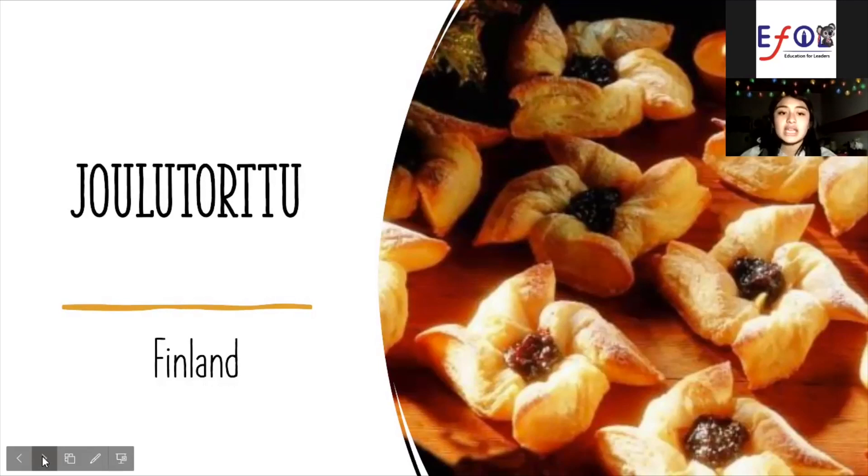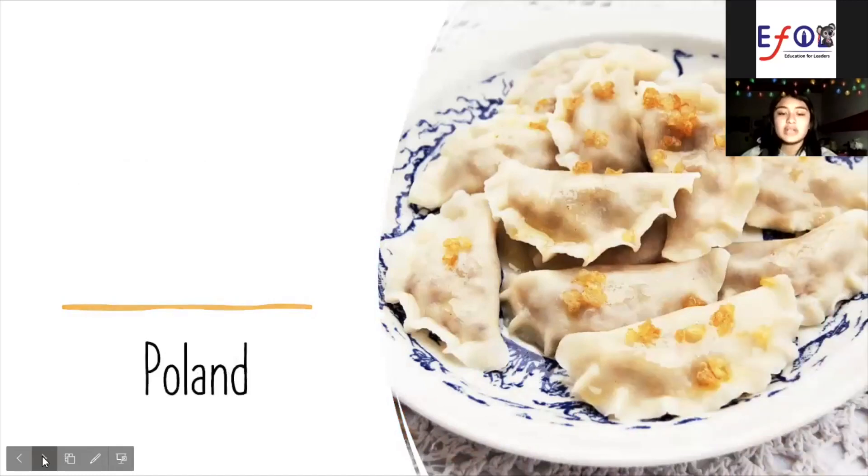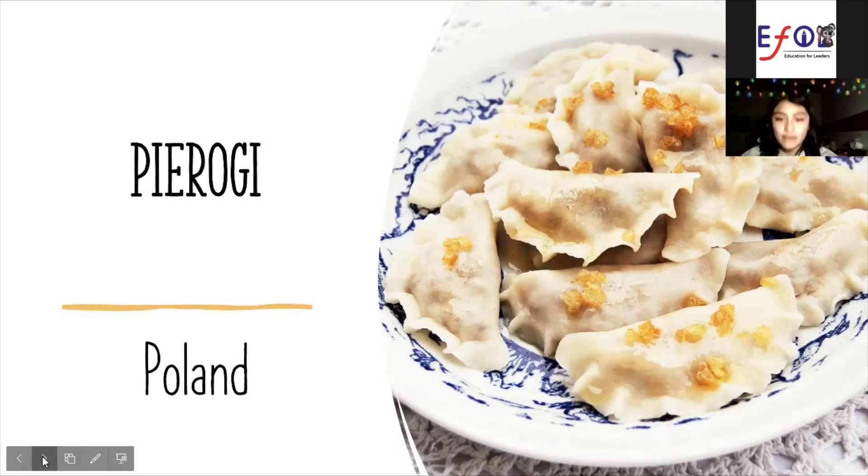Poland Pierogi. Pierogi are an important part of Polish culture. These crescent-shaped dumplings are filled with a variety of flavors from savory to sweet and they are easily boiled and fried.